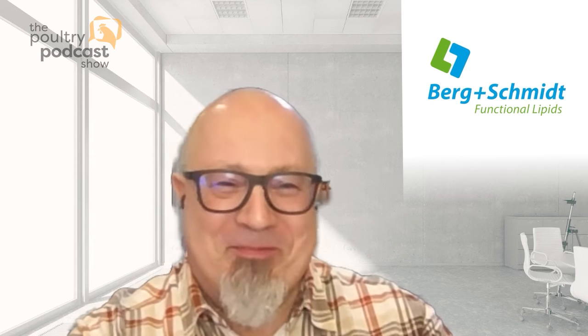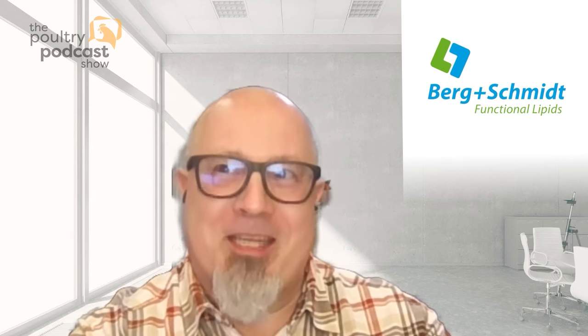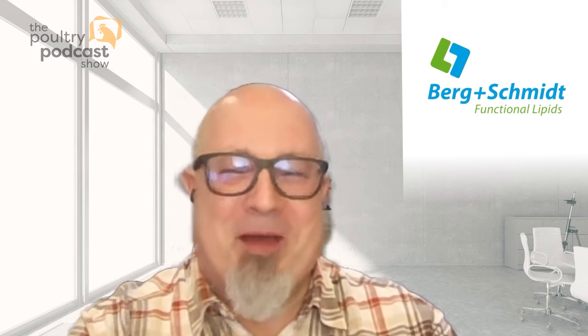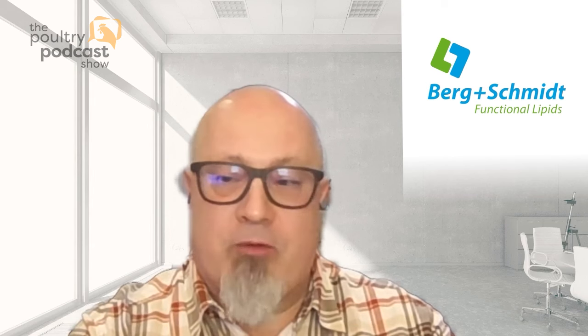When you were last on the Poultry Podcast Show, you were in the midst of a move from Singapore to Germany. How has that gone? It's wonderful. We have excellent colleagues on both sides — in Singapore and in Germany. They facilitated my move very smoothly. Of course it's a big change in terms of climate and weather. It happened in the summertime, so it gradually grew into winter, and we are just waiting for the spring and summer to come back. Germany is a fantastic place to be, and our headquarters is located in Hamburg.